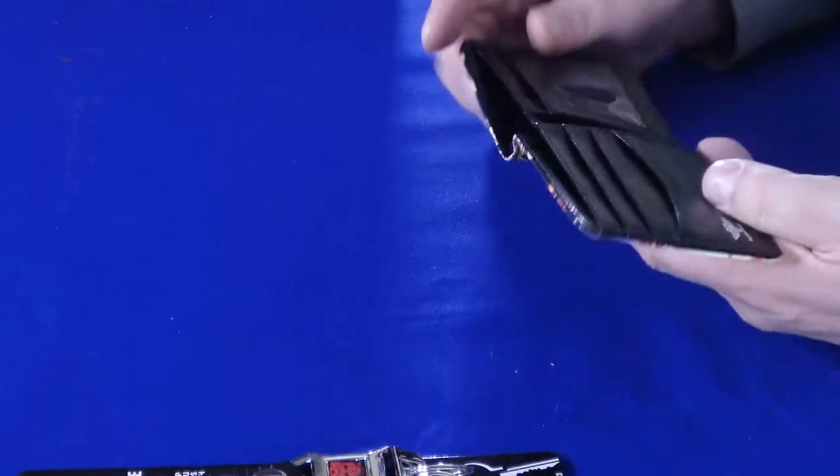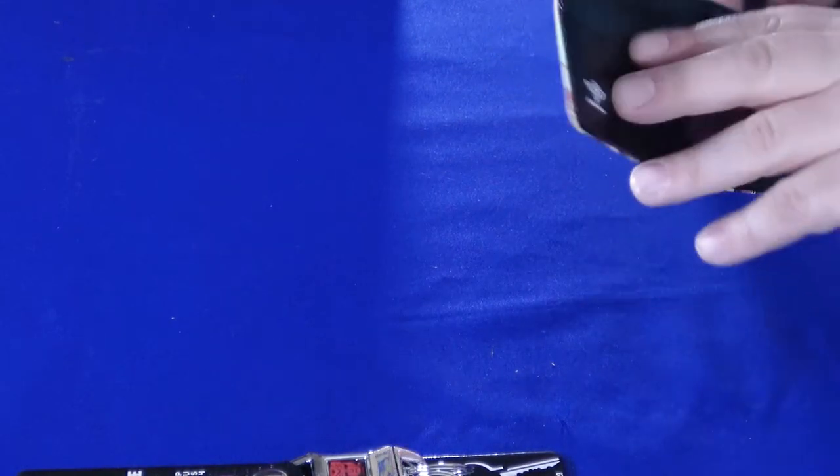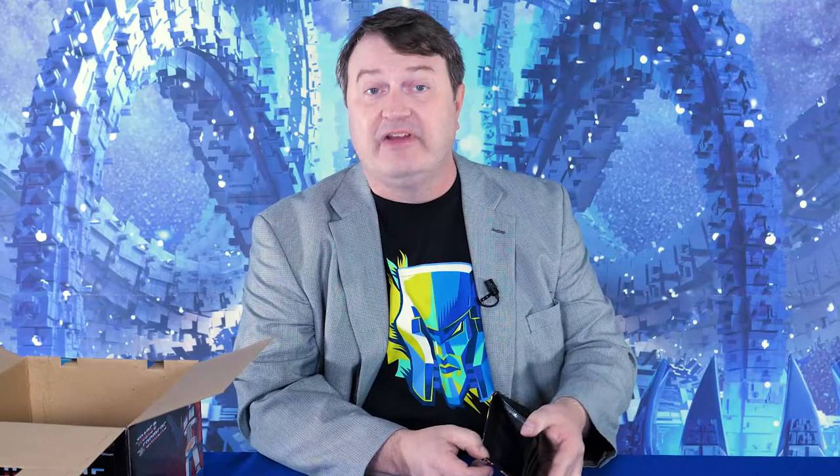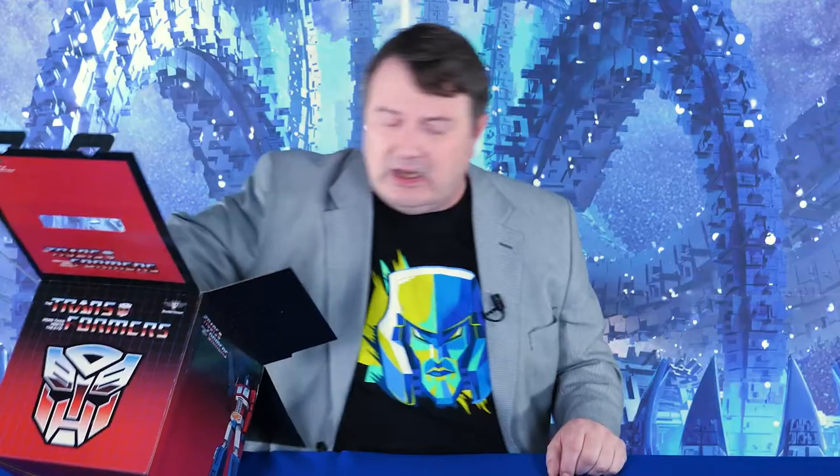A wallet. It is a Transformers wallet and it can hold some cards. It doesn't hold as many cards as my current wallet, but it doesn't have any cash in it — that's a shame. And I'm not going to put any in it probably. But it's a neat little wallet. Not necessarily something I would have bought for myself just because it doesn't have a ton of space for all the myriad membership cards and insurance cards and credit cards that I have.